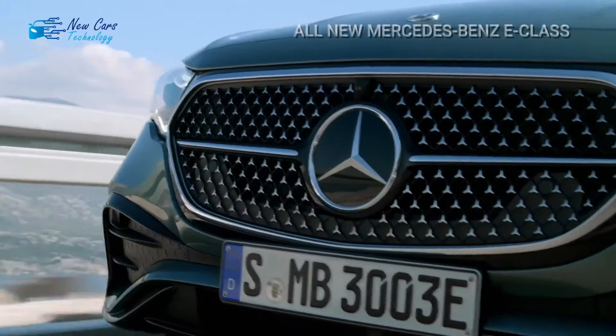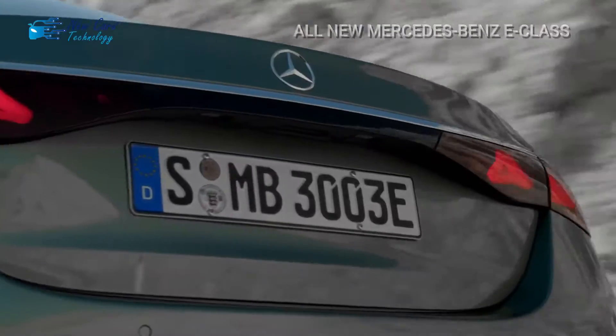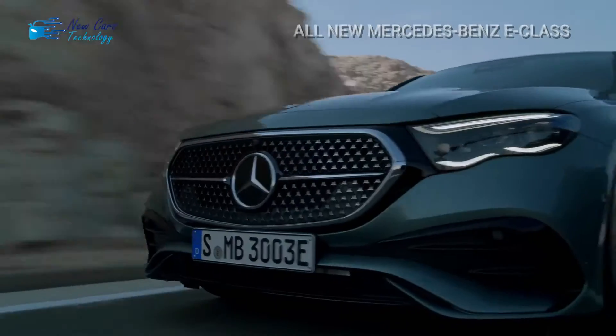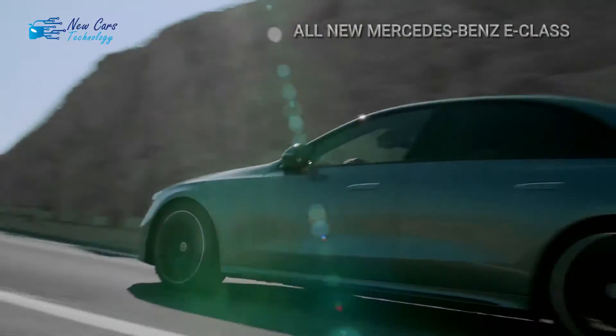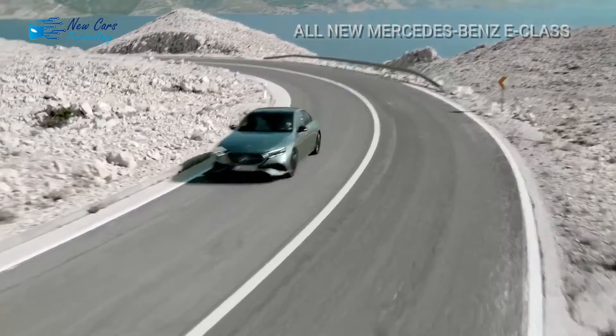Pricing: premium, exclusive, and pinnacle are the three levels of luxury. When combined with the two possible powertrains, the E-Class has a six-trim lineup with a wide range of costs to appeal to a wide range of luxury sedan buyers.